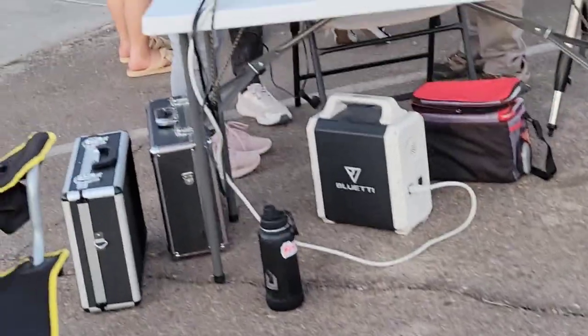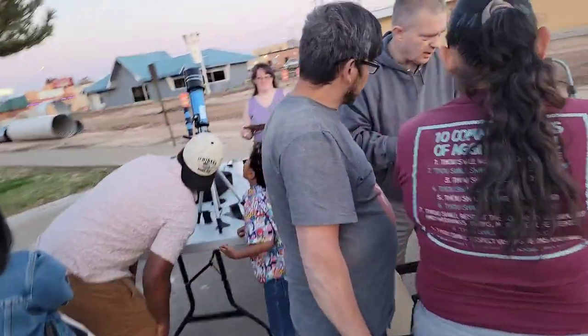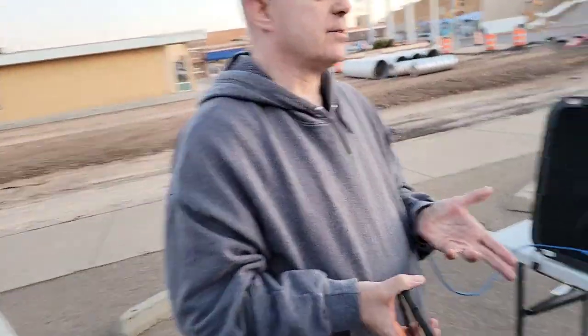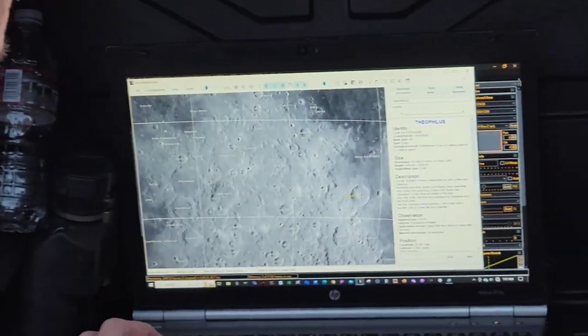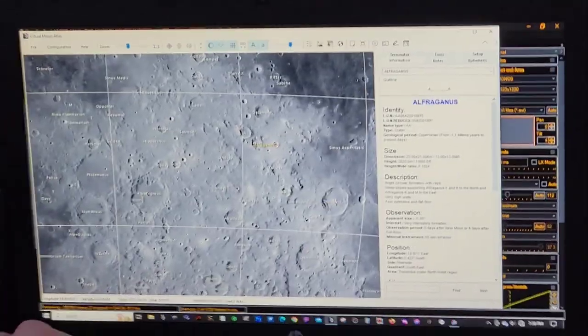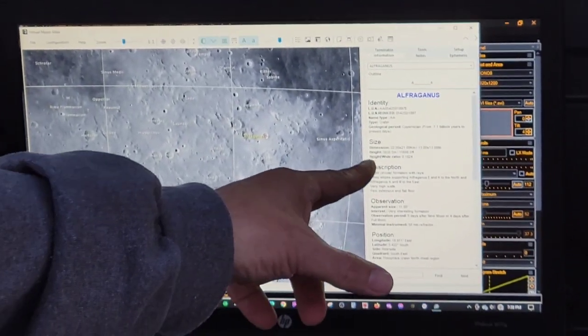Here we'll look at the other telescope and its image. Another image of the Moon. What's neat about this is you can click on an area — like this crater here — and it will identify the crater and tell you its size.